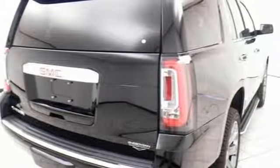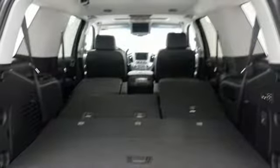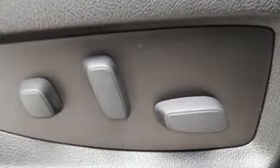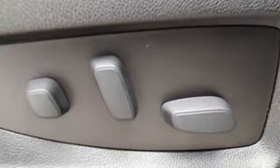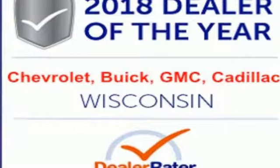Wi-Fi hotspot and color touchscreen media display are ready to respond to your needs. Plus the front and rear parking assist, rear vision camera and remote vehicle start will make coming and going a breeze. When more is needed, the Yukon is up to the task.